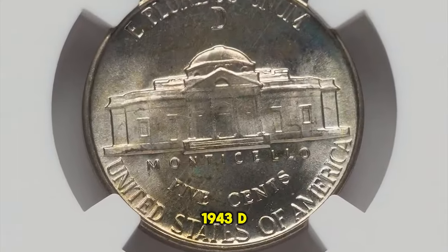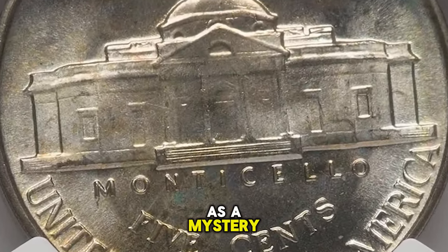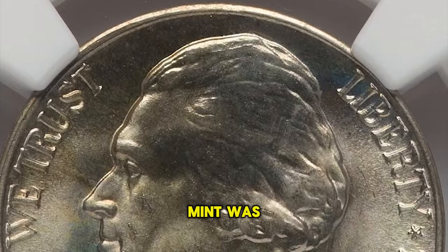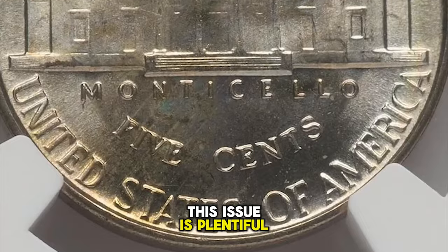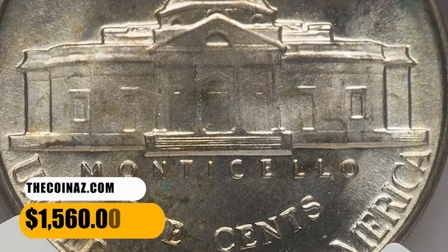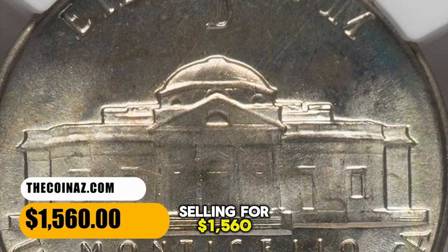Why the mintage of 1943 D nickels was relatively low is a mystery, but most likely the Denver Mint was directed to focus on other denominations that year. In any case, this issue is plentiful across all but the highest grades. This nickel ended up selling for $1,560.